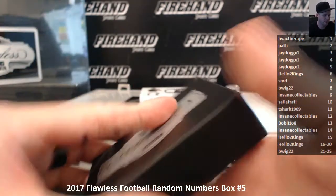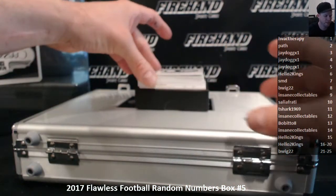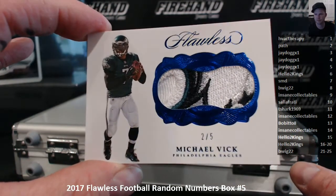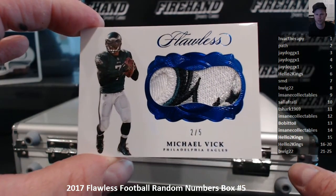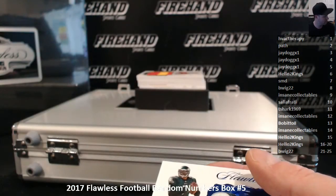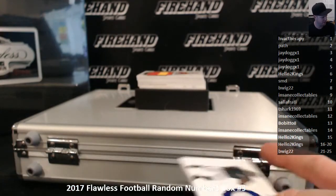Nasty logo patch on the front here. Michael Vick Eagles edition, 2 out of 5. Pat H in the 2 spot. 2 plus 5 is 7, which is Michael Vick's jersey number. Basically making that like a 101, you know?